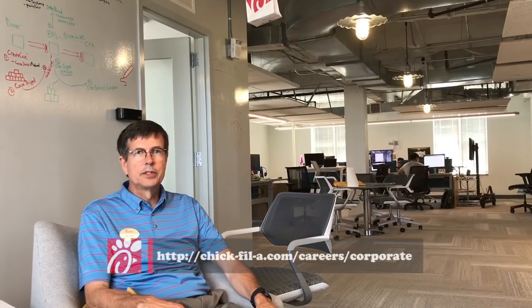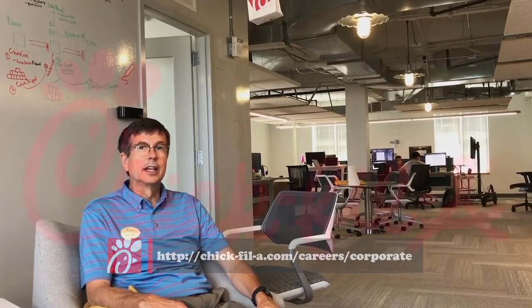Our innovation center follows a trimester calendar. Most of our students are computer science majors; however, we're also interested in mechanical engineers, electrical engineers, chemical engineers, and industrial engineers. This semester we also had an animator from SCAD. So if you're a local student in Atlanta and you're interested, please go to the website listed below and submit your application.